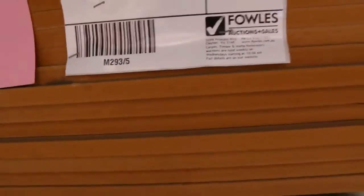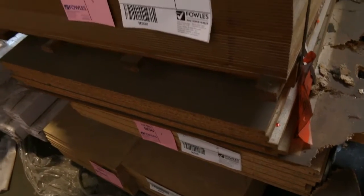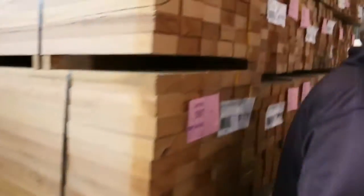Swinging around to the right-hand side, there's a bit of clearance material — some MDF sheets, some masonite sheets, a pack of assorted plywood and particle board. Some hidden treasures down the back of this row — make sure you check that out tomorrow.